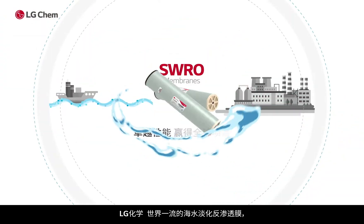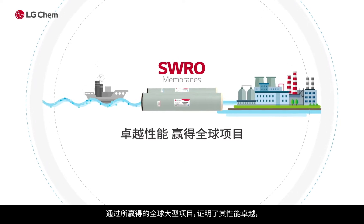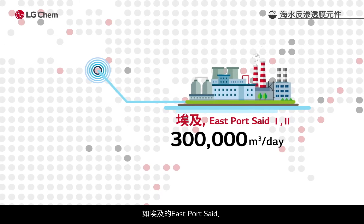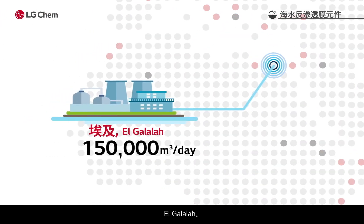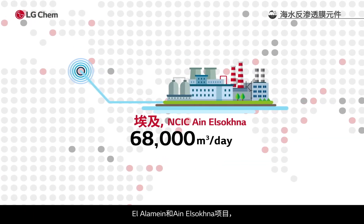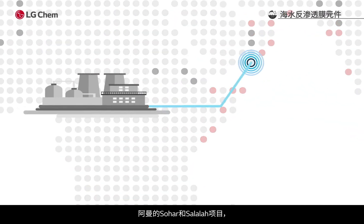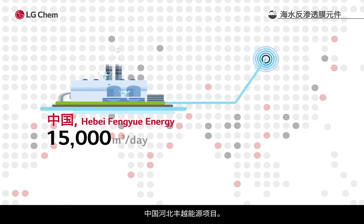LG Chem's world-class seawater desalination RO membrane has proven its excellent performance with recent global large project wins such as East Port Said, El-Galala, El-Alamayin, and Ain El-Sokna in Egypt, Soha and Salala in Oman, and Hopi in China.